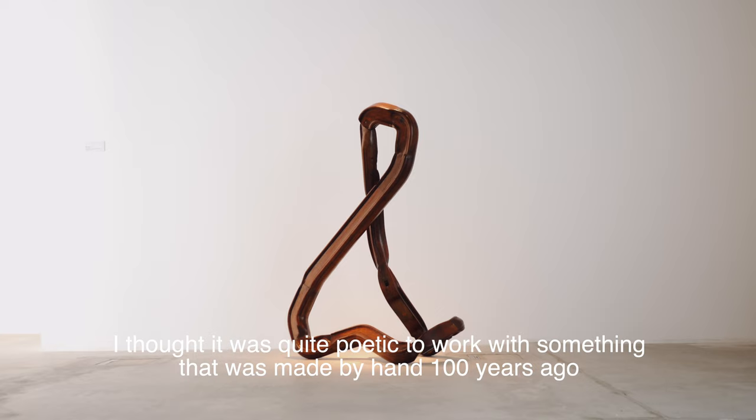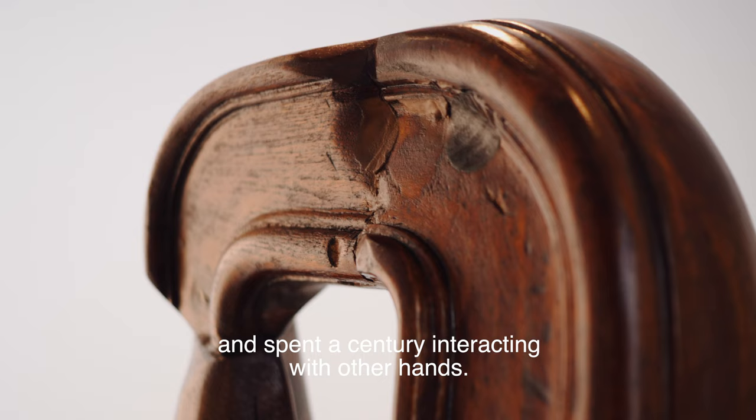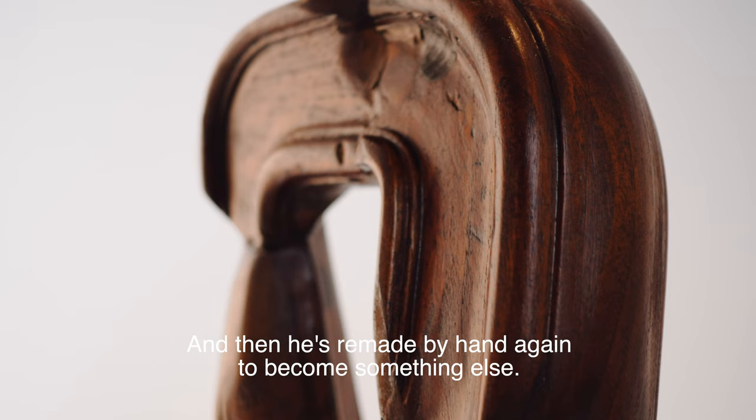I thought it was quite poetic to work with something that was made by hand a hundred years ago, spent a century interacting with other hands, and is then remade by hand again to become something else.